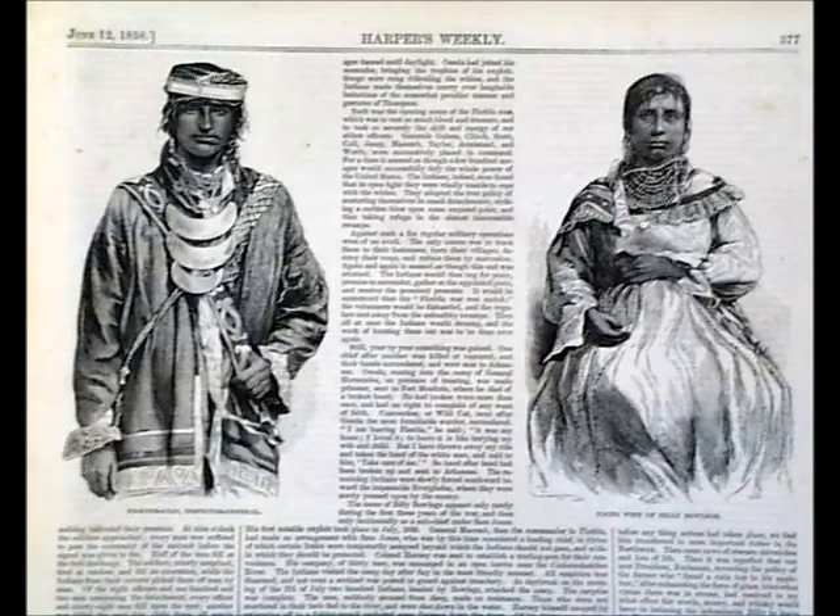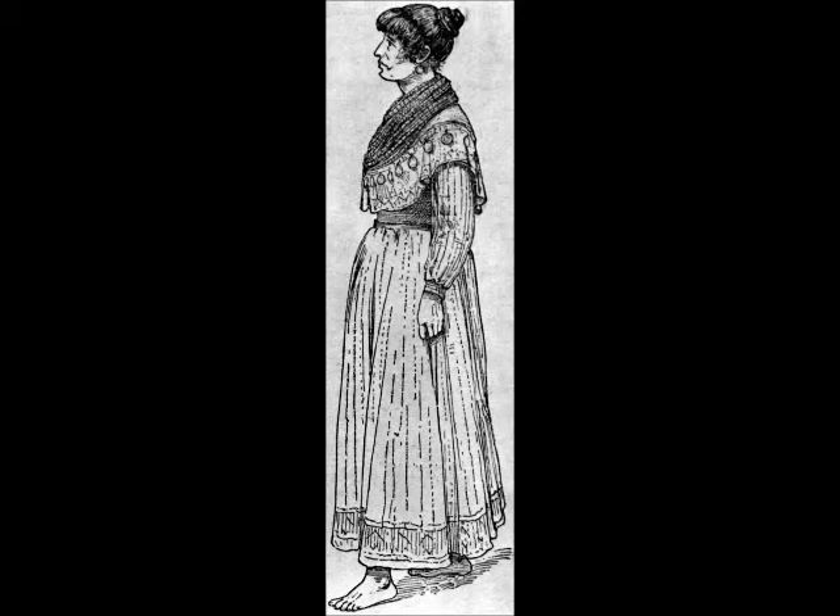You can see in the 1858 Harper's Weekly newspaper that Ngoci Hajo has a coat on with all the fancy elements. Billy Bullegs' second wife has a dress on, the cape, and lots of beads. She's holding her hand across the midriff because that's a sign of modesty.